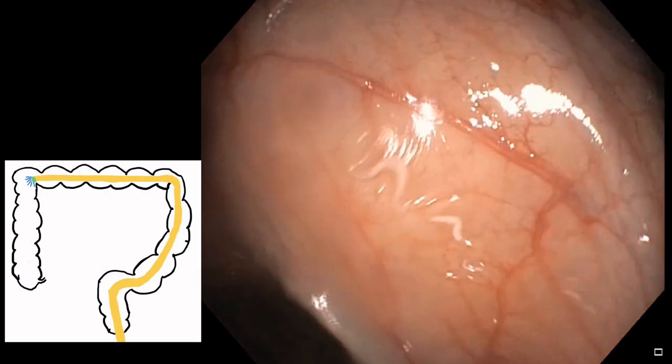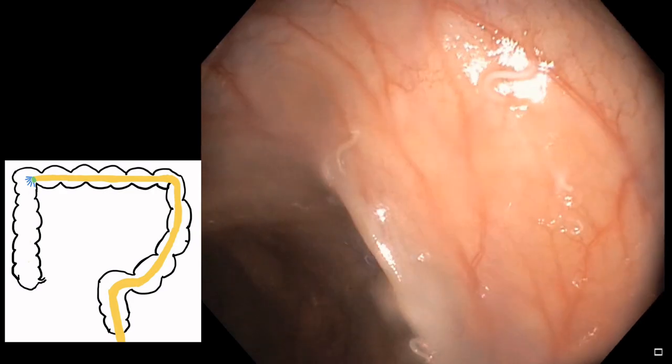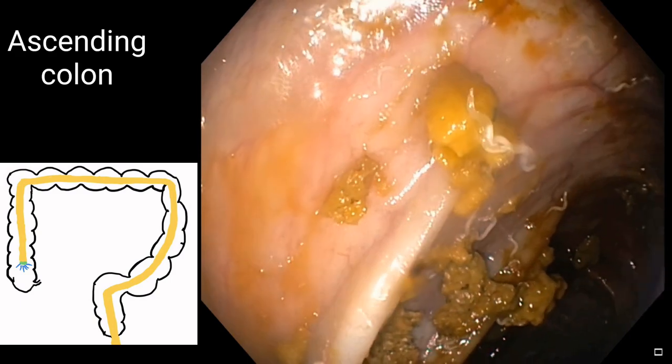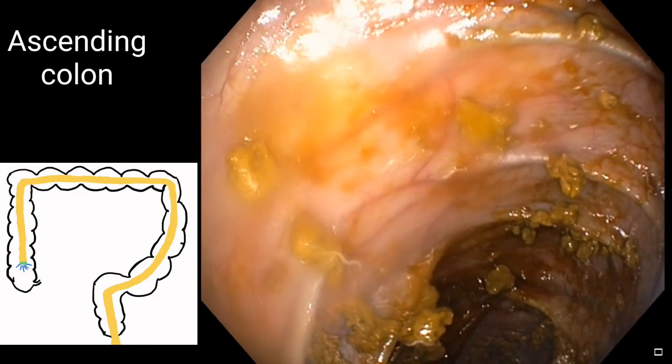Going further deep inside as we reached the hepatic flexure, there were more and more. Going towards the ascending colon, when we reached there, there were solid stools, and even there were many worms roaming here and there.